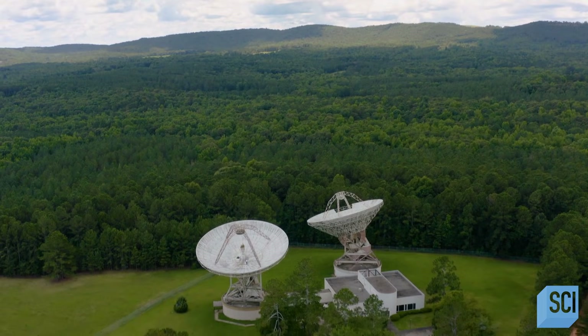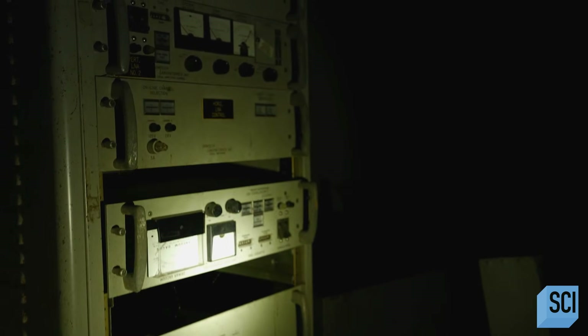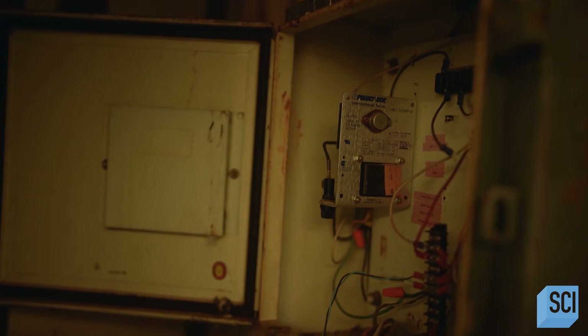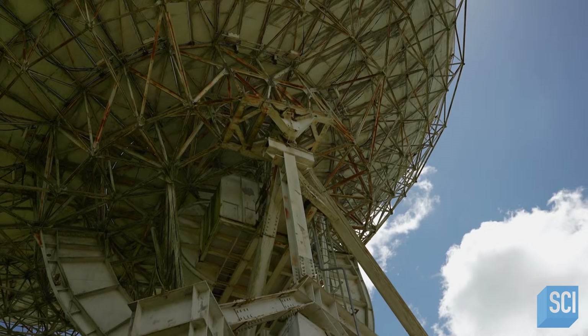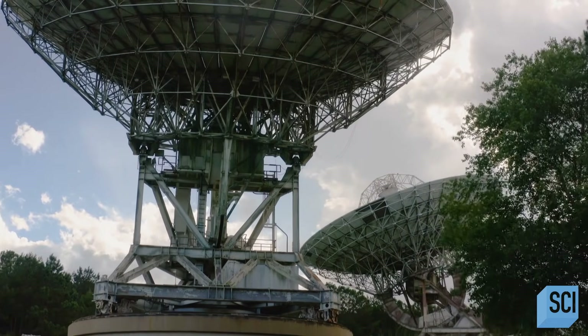But Woodbury Earth Station's service would be short-lived. The thing about satellite technology is it changes so rapidly. So by 1980, just a few years after they'd built it, AT&T retired this facility and abandoned it. But that was not the end of the story here, far from it. Soon these giant dishes would be involved in a close call — something truly out of this world.